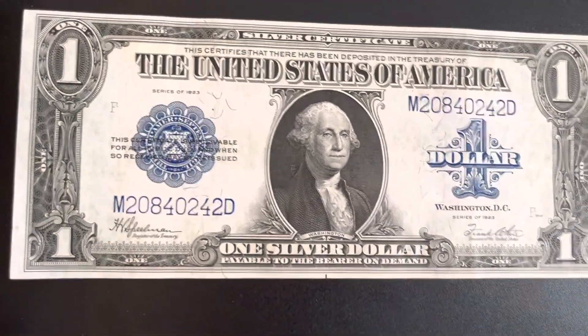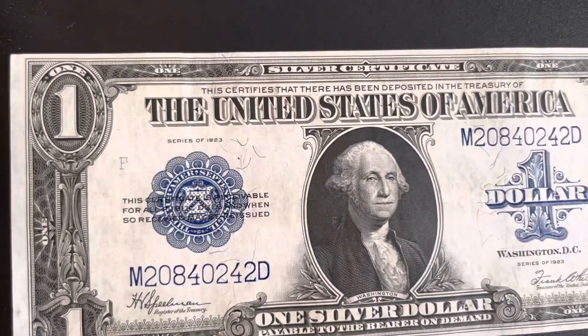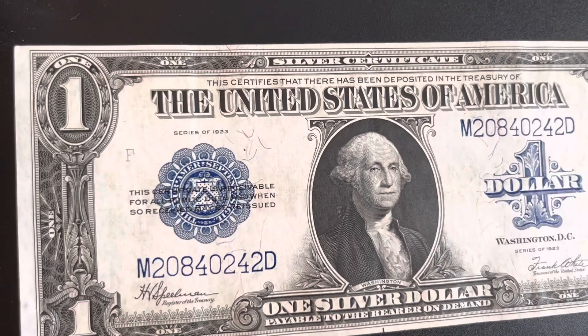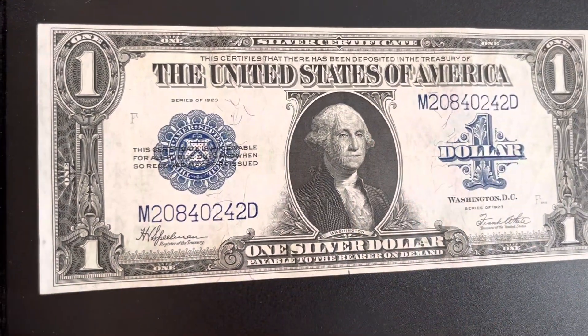I'm going to leave it at that for this video. I just wanted to show you guys this — the last year of the horse blankets. If you guys liked the video, make sure you like and subscribe. Thanks for watching!